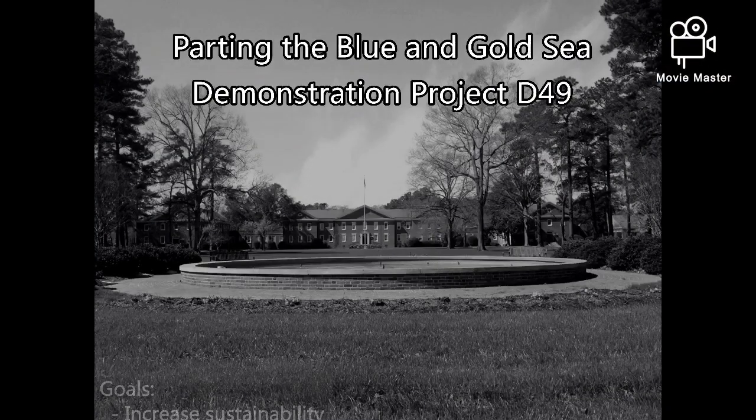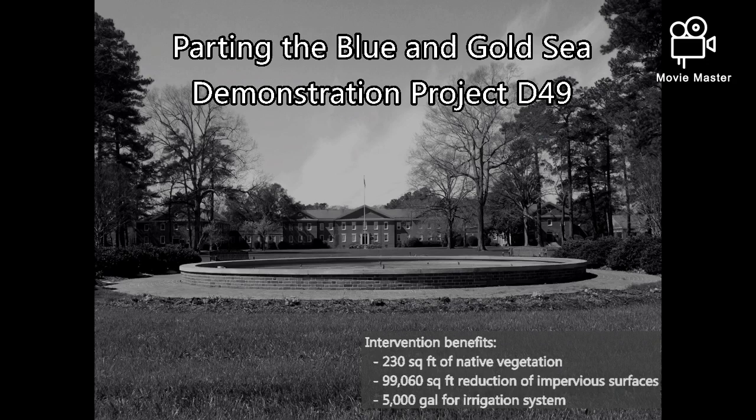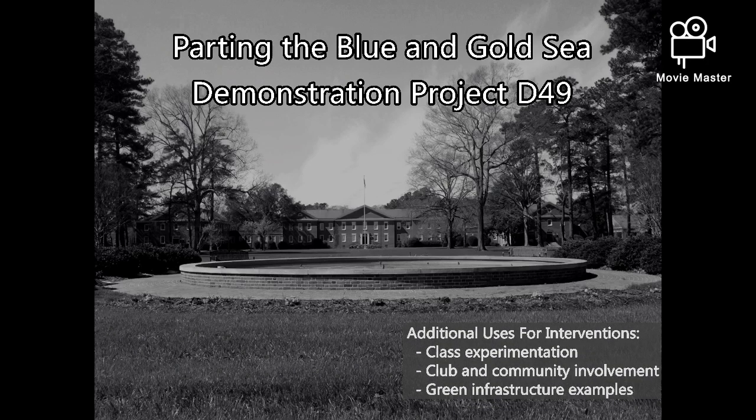Incorporation of the interventions will increase campus sustainability and enhance the lives of students, faculty, and staff. The rain garden and retention basin will provide 230 square feet of native vegetation. The permeable pavers will replace 99,060 square feet of impervious surfaces, and the collapsible cistern will hold 5,000 gallons for irrigation. The sidewalks will become more accessible and the Southern Bank Green will become the center of socialization. The interventions can be used as sites for experimentation and student involvement while also encouraging the development of green infrastructure throughout the Rocky Mount community.